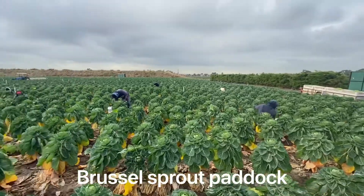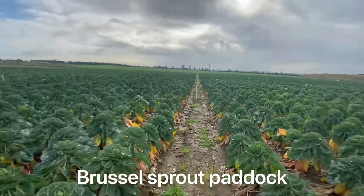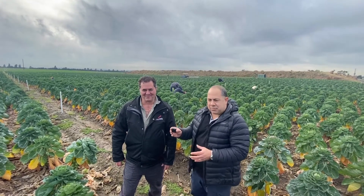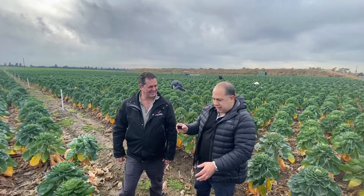So we're just about to go on a little venture around Favreau Gardens. We're in a field of Brussels sprouts here at the moment where they're picking, and Alan's going to show us how they're grown and how they pick them.